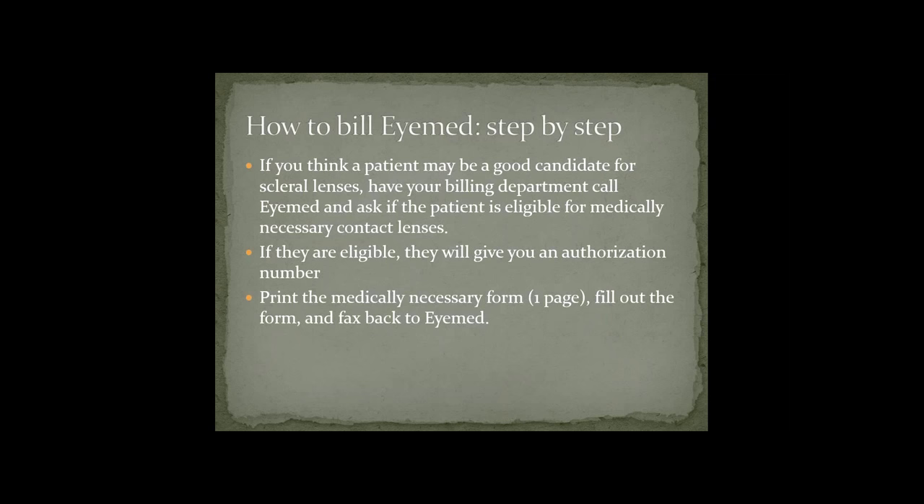Now I'm going to go through iMed step-by-step. Let's say you see the patient and determine they're a good candidate for scleral lenses. Have your billing department call iMed and ask if the patient is eligible for medically necessary contact lenses. If they are eligible, they'll give you an authorization number, just like VSP. Then print the medically necessary form, fill it out, and fax it back to iMed — this is a little different from VSP, which is all done electronically.